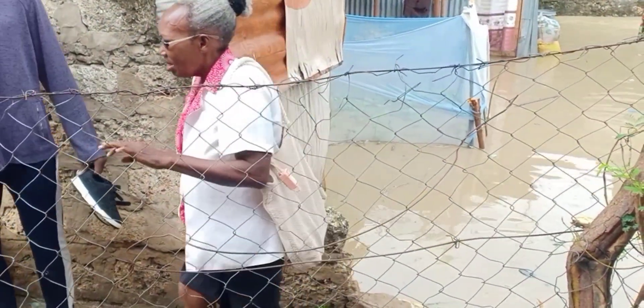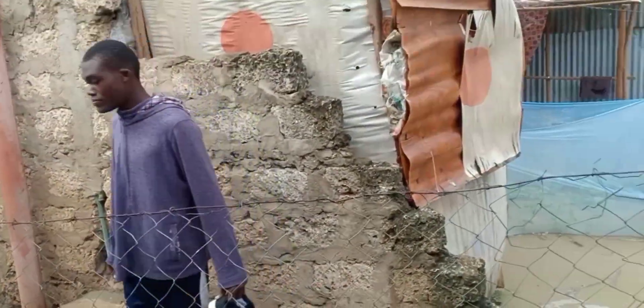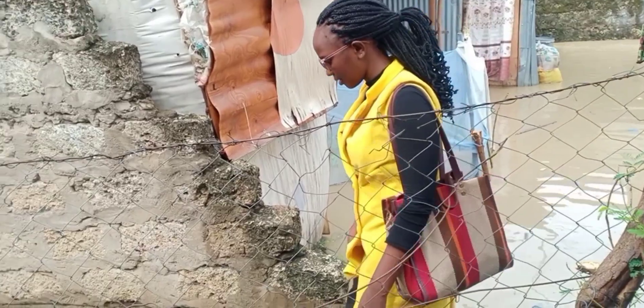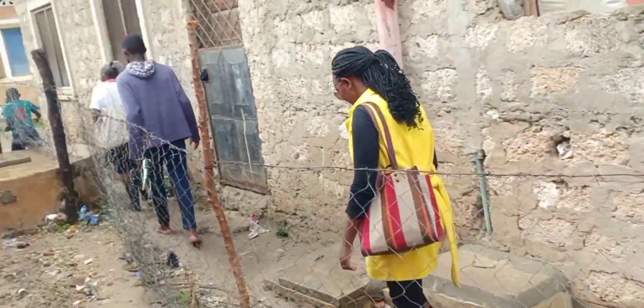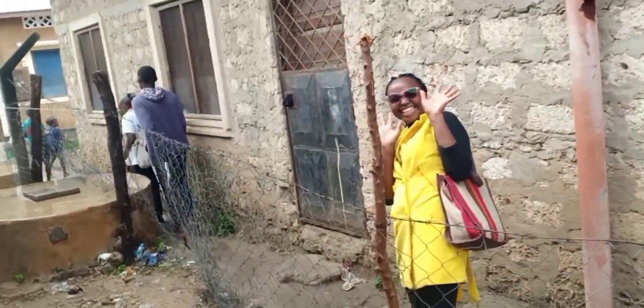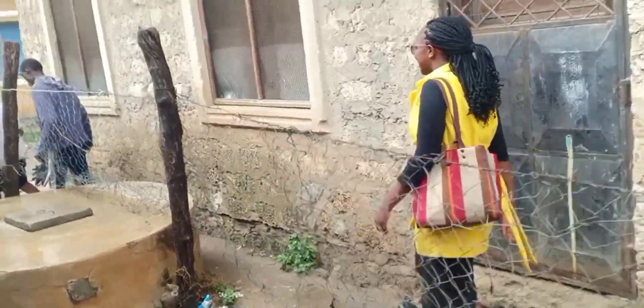That's Mombasa when it rains. When you want to buy a house, be careful — go and look at the houses when it rains, not when it's sunny, because you cannot tell. Mombasa when it's sunny is sunny, and when it is rainy, it is really raining.